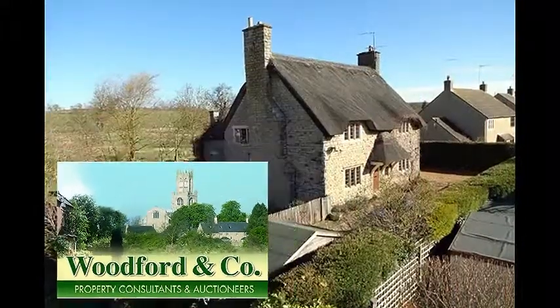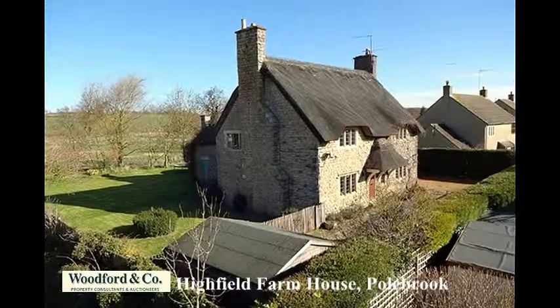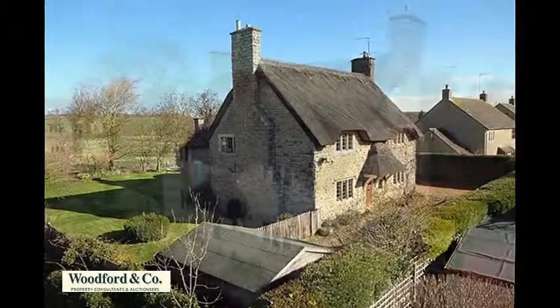This attractive stone and thatch detached house dates from around 1900 and offers period features including stone mullion windows and open fireplaces.